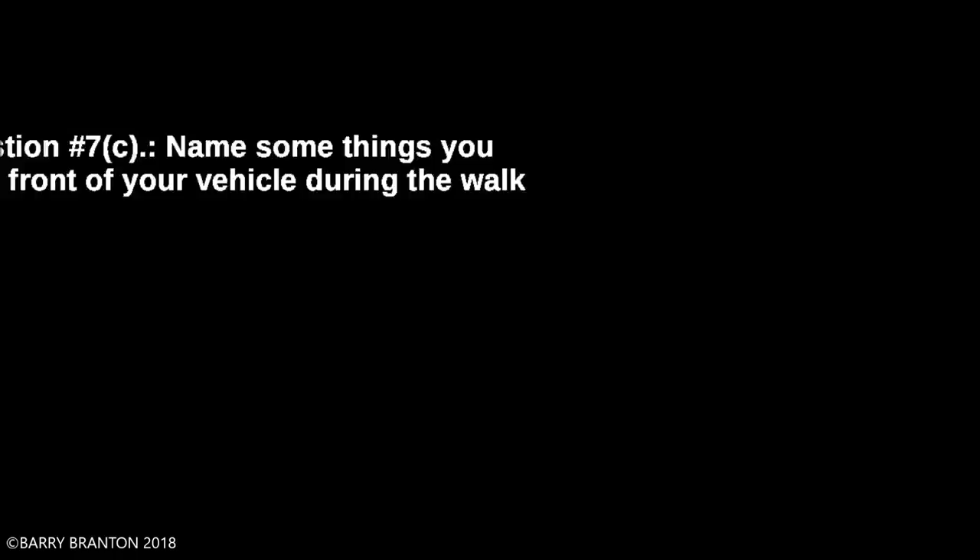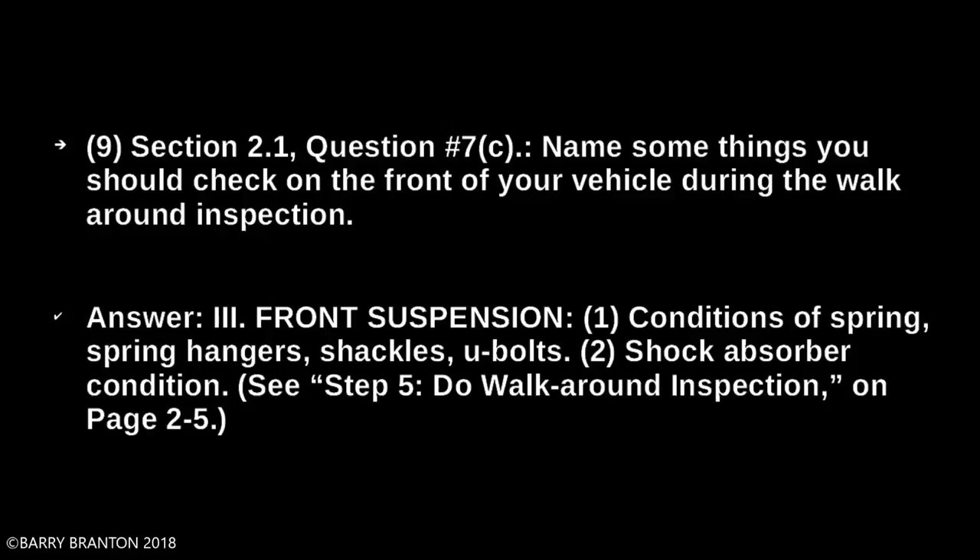Condition of spring — this is for the front suspension. Spring hangers, shackles, U-bolts, and shock absorber condition.